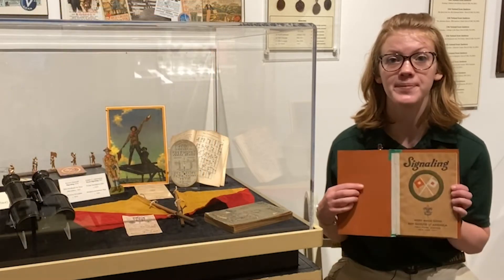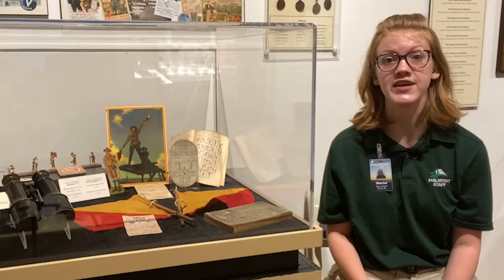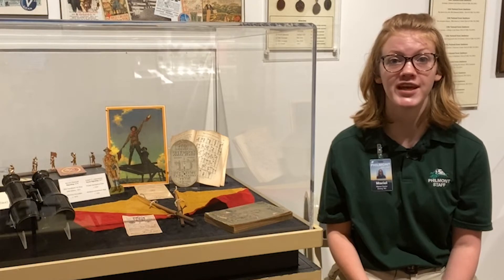According to the Signaling Merit Badge pamphlet, Scouts must send and receive by semaphore code at the rate of not less than 30 letters per minute. Achieving that feat is where toys and memorization techniques come into play.